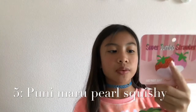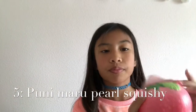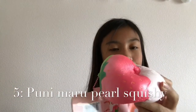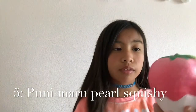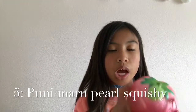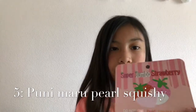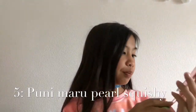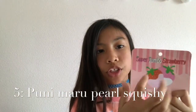I'm going from number five to my favorite squishy, so number five is my least favorite out of my top five. Let's give it a squish — it's so slow rising. Here is the tag: it is the Pearl Limited Edition Strawberry. It says 'limited edition' right there.